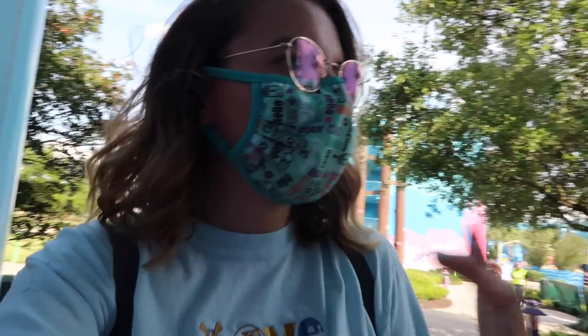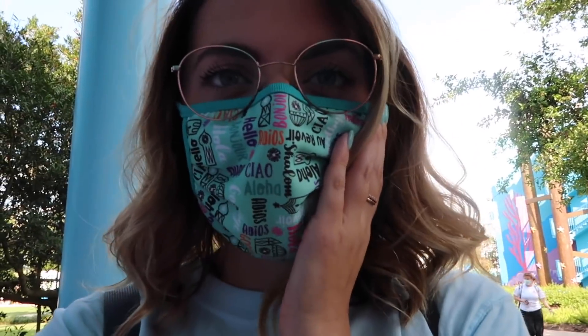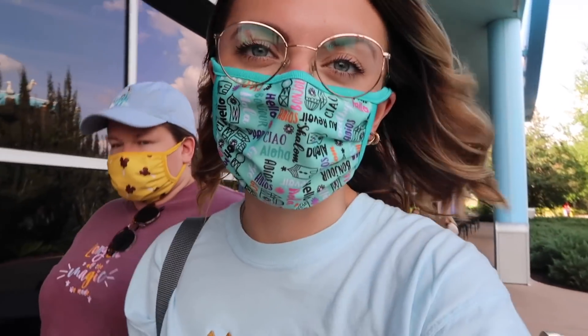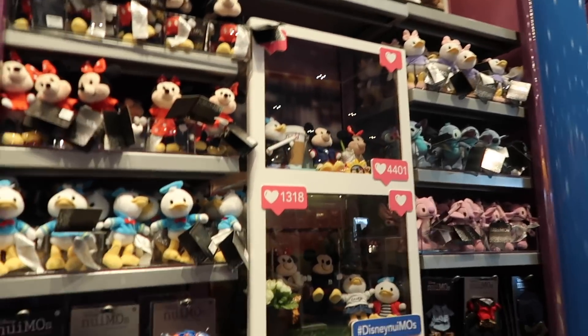Pictures are done! I'll have Magical Castle Embroidery's shop linked down below. I don't know the exact date of when these shirts will come out, but go follow them on Instagram — they always announce new shirts there. So we can be matching Disney.